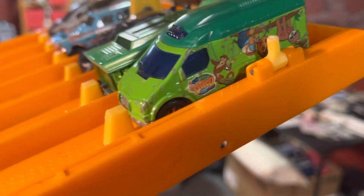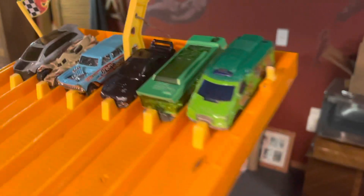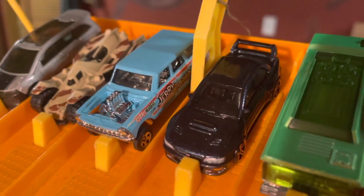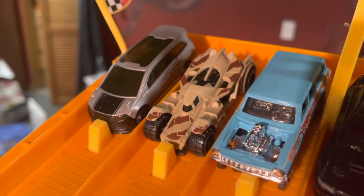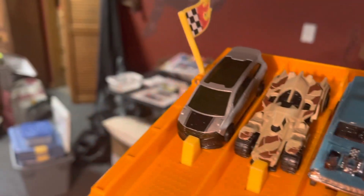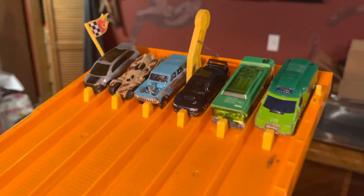Here we go with race number 2. We have the Go Diego Go Ambulance, the Subaru Impreza, the Chevy Noble Wagon Gasser, the Arkham Knight Batmobile, and the Honda Odyssey.